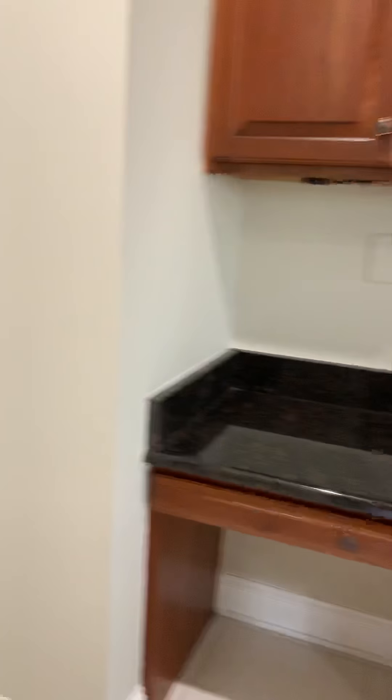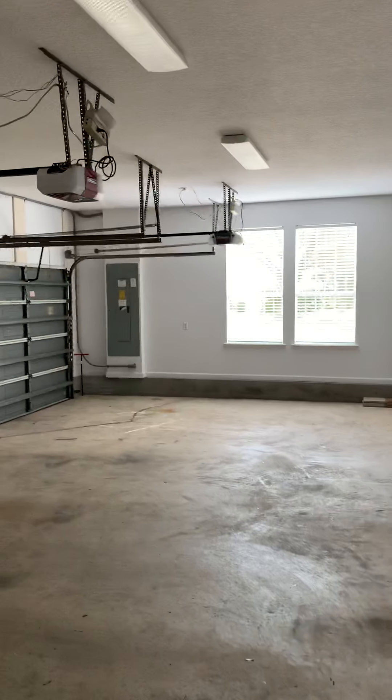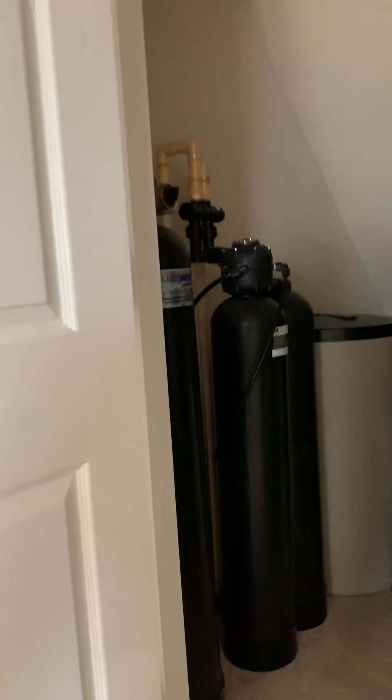I will show Sean the garage. It's definitely a nice garage — three-car garage, garage door openers. And what I wanted you to see is that yes, it has a water softener, a nice one. A big storage area back in there, and it has a water heater in here, and this is gas.